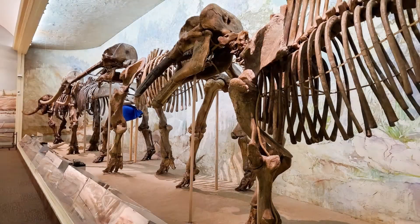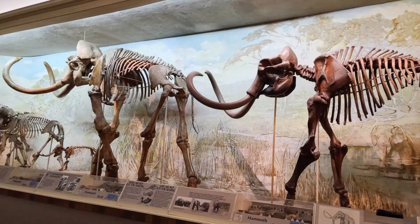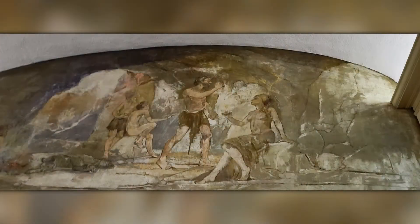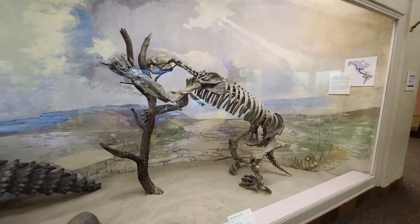The Elephant Hall is famous for having one of the largest mammoth skeletons in the world. Also on display are skeletons and models of elephants of various eras. The museum is known for its vast vertebrate paleontology collection, ranking fifth in the nation.